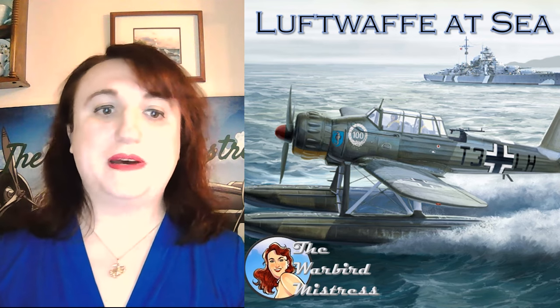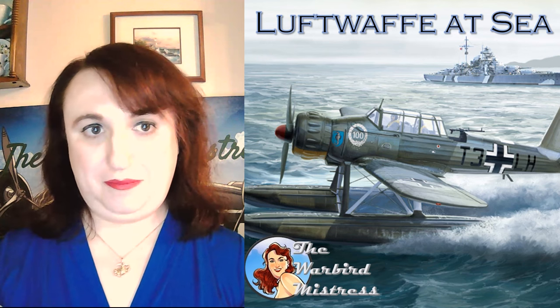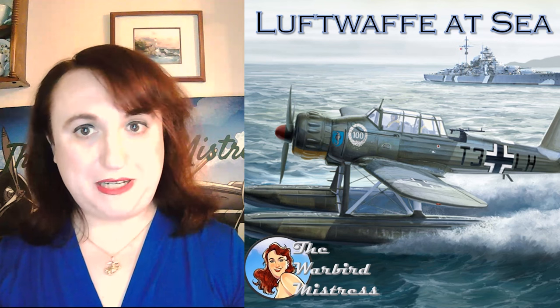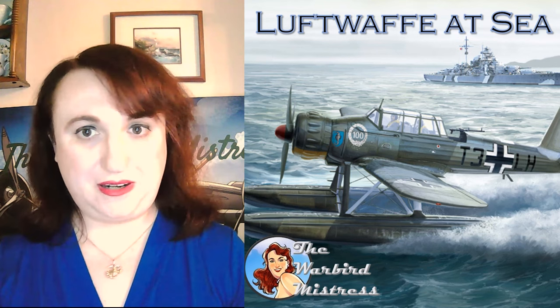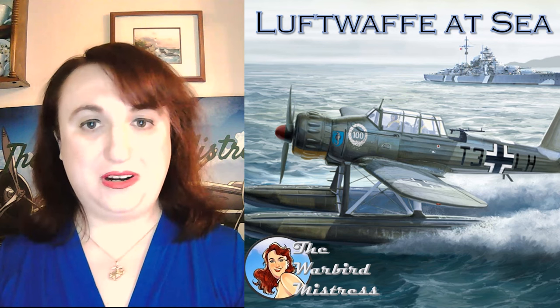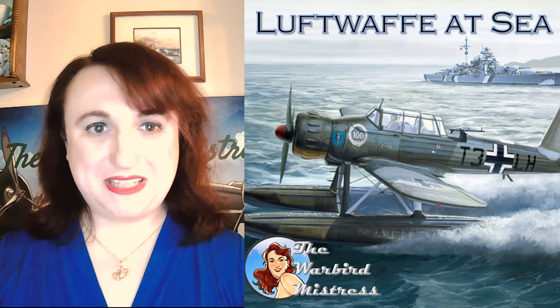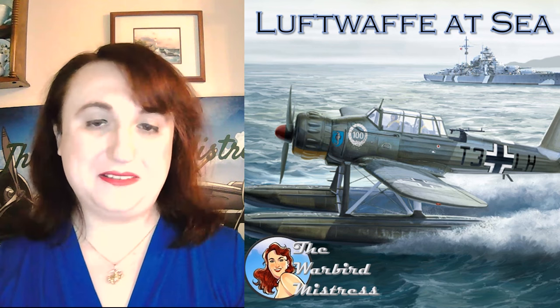Before I begin I want to first thank my Patreon patrons, YouTube channel members, and those who have bought some of the merch from the store. I know I have to update that for the new artwork but I'm already sold out. There are links below at the end if you'd like to support Warbird Mistress Productions, and you'll also see those in the description below.